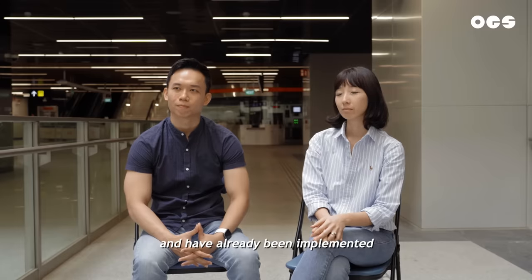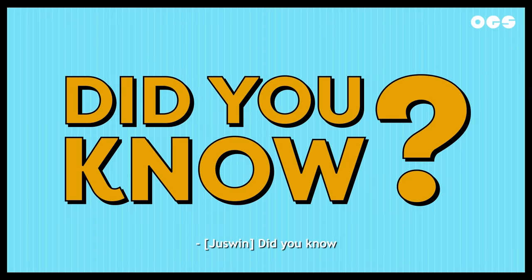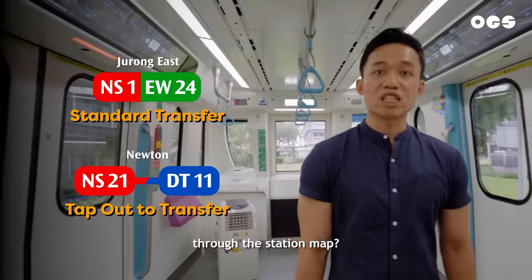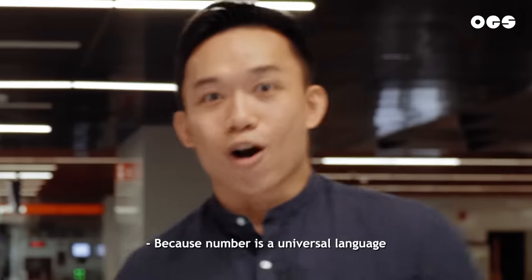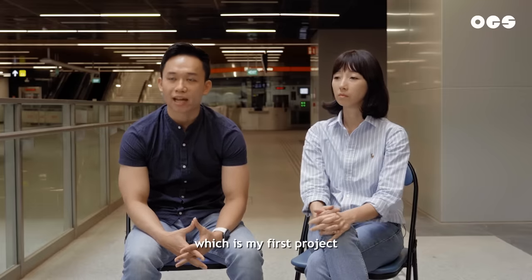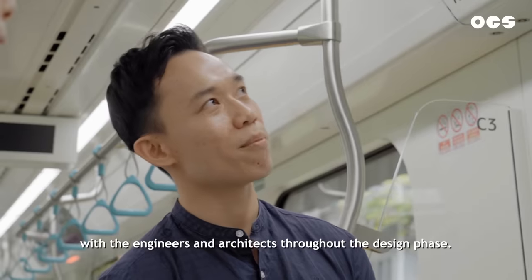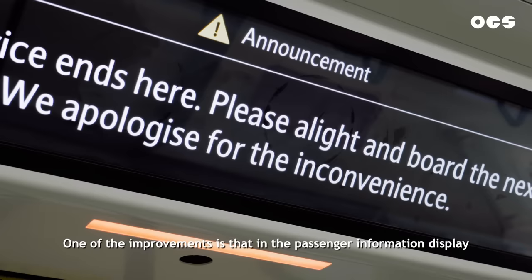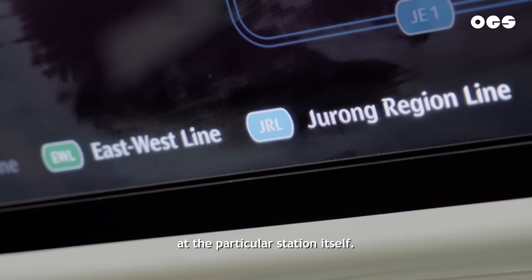So what are some things your team has planned and implemented that commuters may not have noticed? Did you know you can identify which station provides seamless transfers through the station map? Did you know that station entrances and exits are now numbered? Numbers are a universal language, so it's easier for everybody to find their way around the station. Being involved with the Jurong Region Line, which is my first project, I actively participated in all the coordination with engineers and architects throughout the design phase. One of the improvements is that in the passenger information display, we added legends so that commuters can identify which line they are interchanging at the particular station.